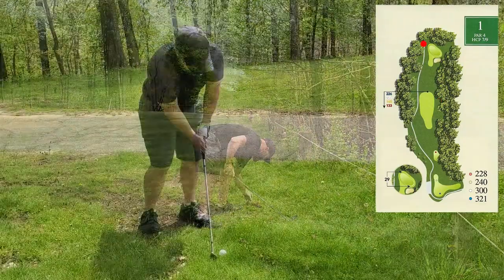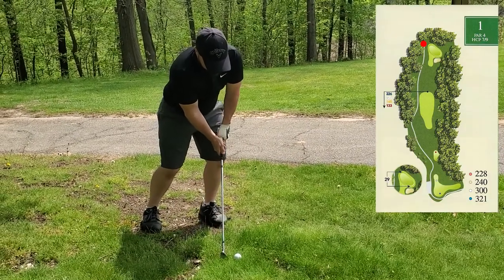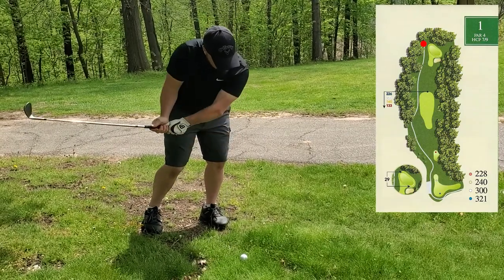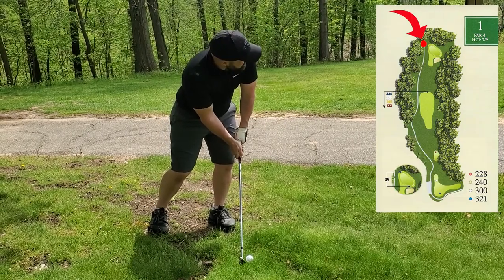Unfortunately I pulled that a little bit left of target and it did not move left or right at all. The camera angle is tough here but I'm basically left — you can see by the red dot indicated on the map. I've got about 30 yards left.